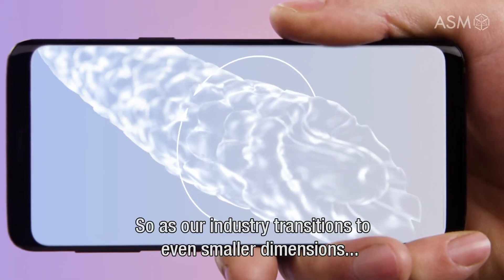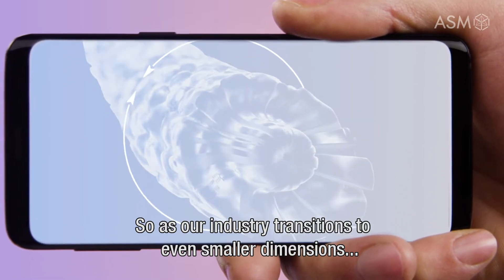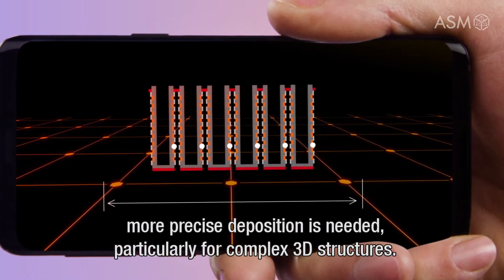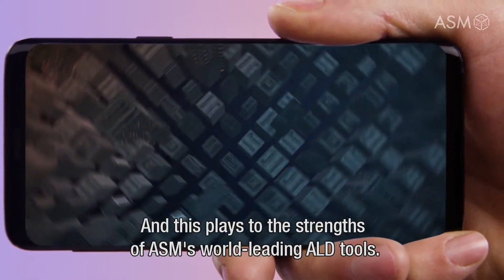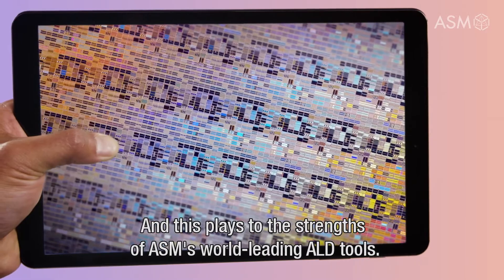So as our industry transitions to even smaller dimensions, more precise deposition is needed, particularly for complex 3D structures. And this plays to the strengths of ASM's world-leading ALD tools.